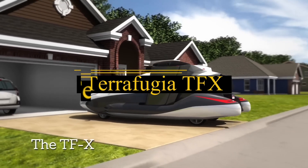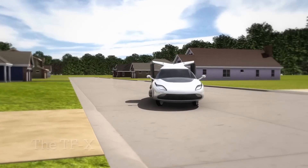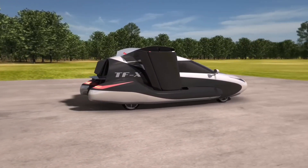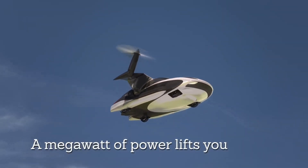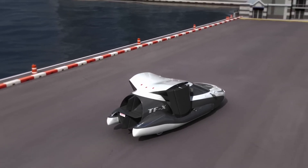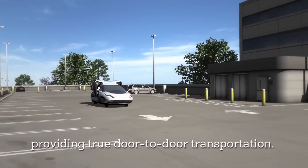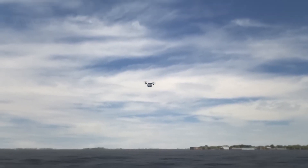The Terafugia TFX truly embodies the intersection of innovation and imagination, presenting a tantalizing glimpse into a future where commuting defies conventional boundaries. This futuristic marvel is not just a car — it's a transformative concept that blurs the lines between road and sky. Boasting a hybrid powertrain, the TFX seamlessly transitions from ground to air, elevating the experience of travel to unprecedented levels. The integration of two electric rotors for vertical takeoff sets the TFX apart. With a maximum speed of 200 miles per hour and an impressive airborne range of 500 miles, the TFX promises a swift journey through the clouds — imagine soaring from Geneva to London in a mere three hours.